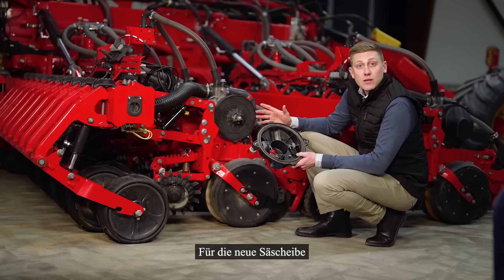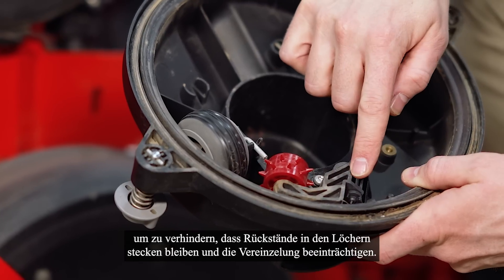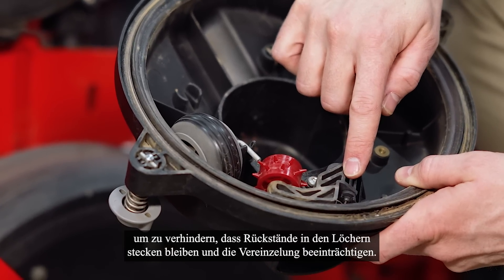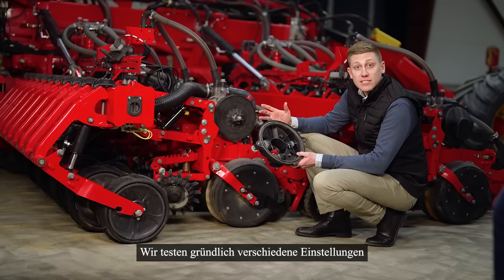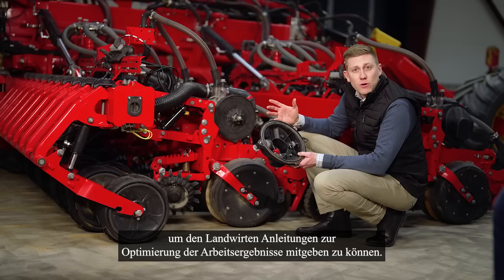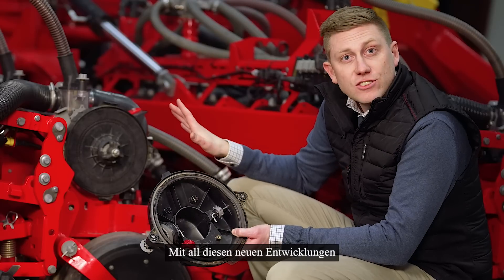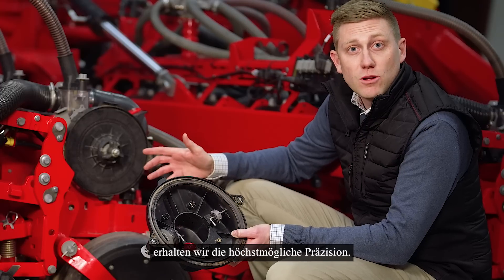For the new C-Disc we also designed knockout wheels to prevent residues getting stuck in the holes and jeopardizing the singulation. We thoroughly test different settings for singulators and air pressure and speed to be able to instruct the farmers how to optimize the result. All these new changes together with our proven power shoe technology and stop wheel gives us the best possible precision.